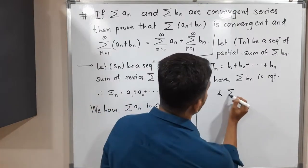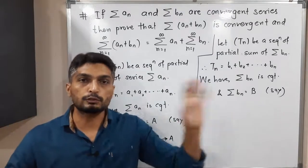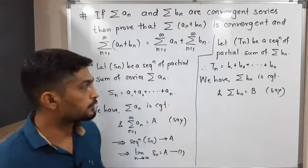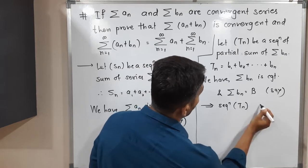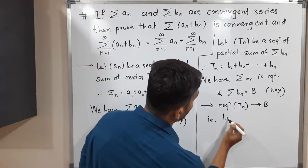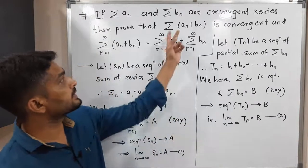We assume Σbₙ converges to capital B, so Σbₙ = B. Since the series is convergent, the corresponding sequence of partial sums is also convergent and converges to B. We can write: limit as n tends to infinity of Tₙ equals B. I will call this equation number two.